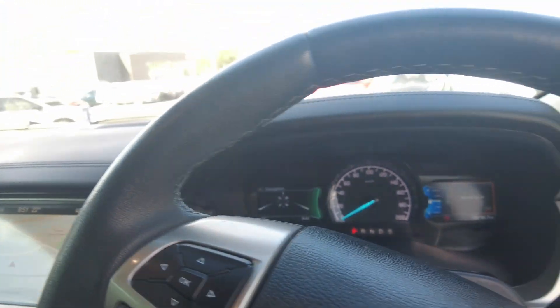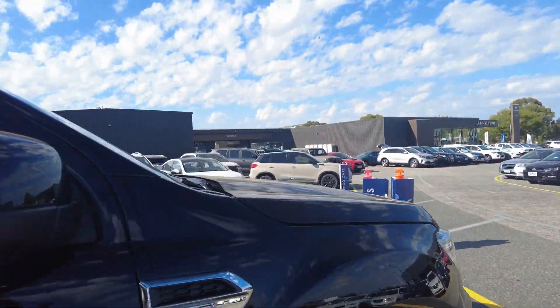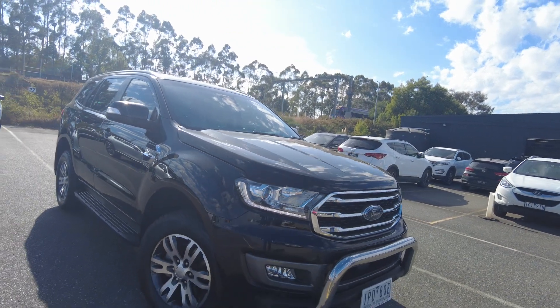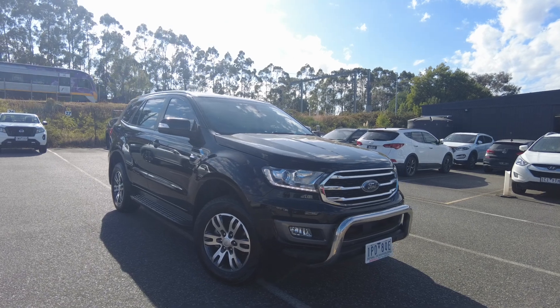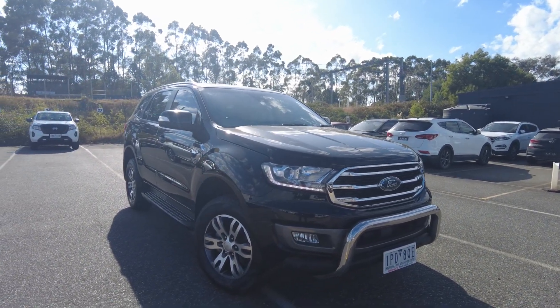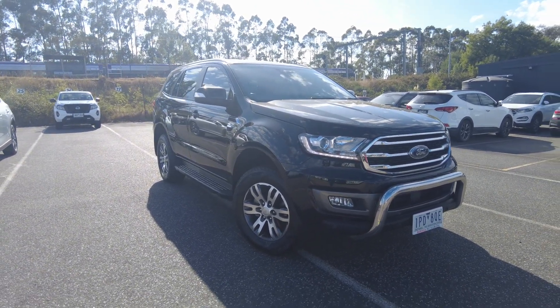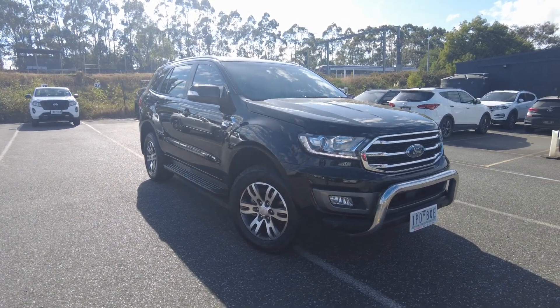Very clean car and I definitely recommend you give us a call if I've missed anything. The outside and inside is pretty clean — I give it a 10 out of 10. I recommend that you give us a call if you have any questions. Thank you guys for watching. Our number is 9907 0555 and I'd love to see you guys soon. If there's anything you'd like to ask, you can always give us a call.